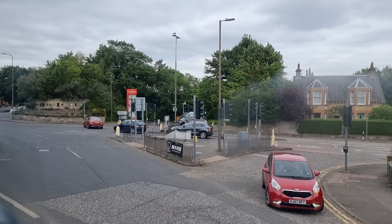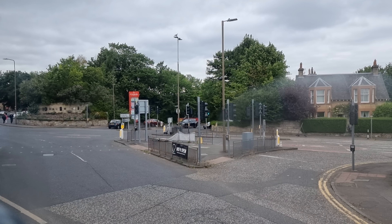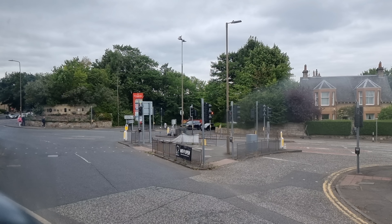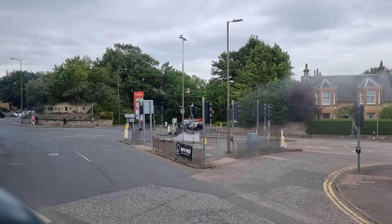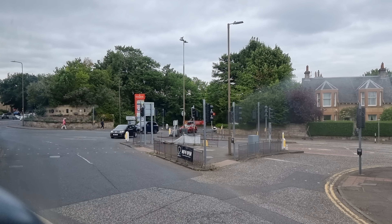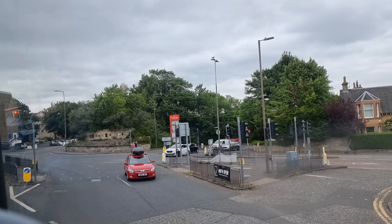So Edinburgh is very, very important from a historical perspective. In fact, in the whole planet Earth, there are only around 1,000 World Heritage Sites and they're all unique. So here you are in the cosmopolitan capital city of Scotland, Edinburgh, with its unique world heritage status.